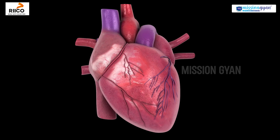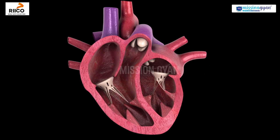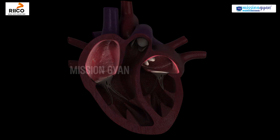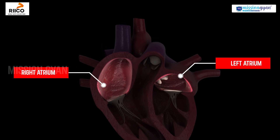Now, let's take a closer look at the heart's structure. It's divided into four chambers. The upper chambers, called the right atrium and the left atrium, receive blood.